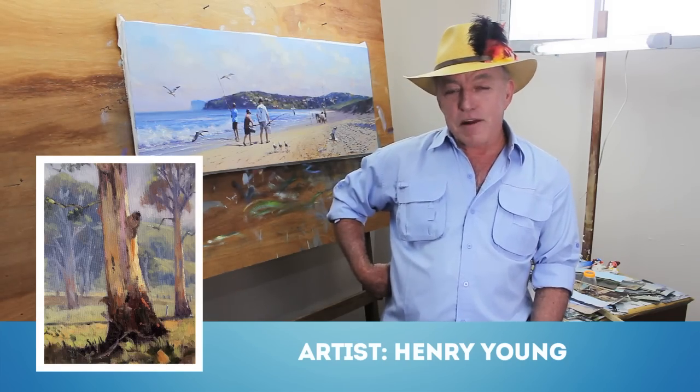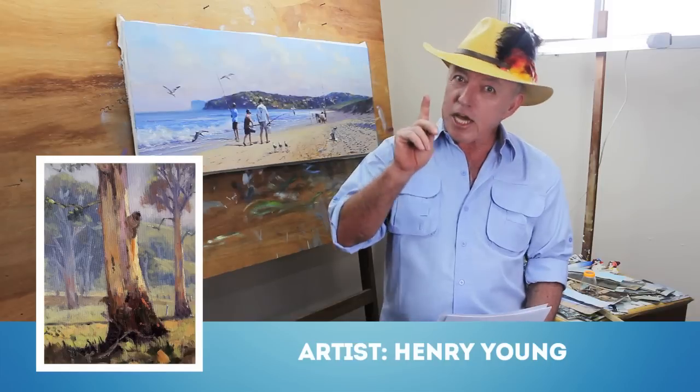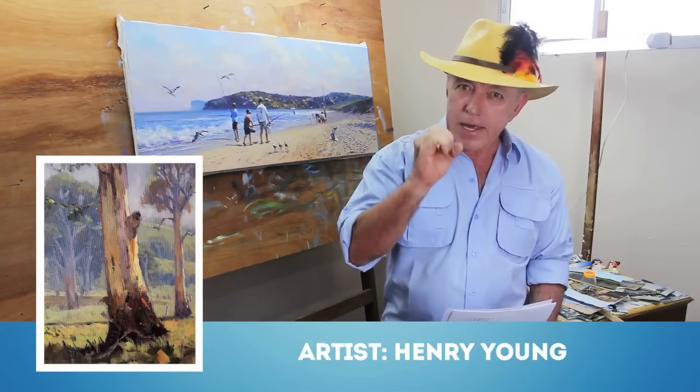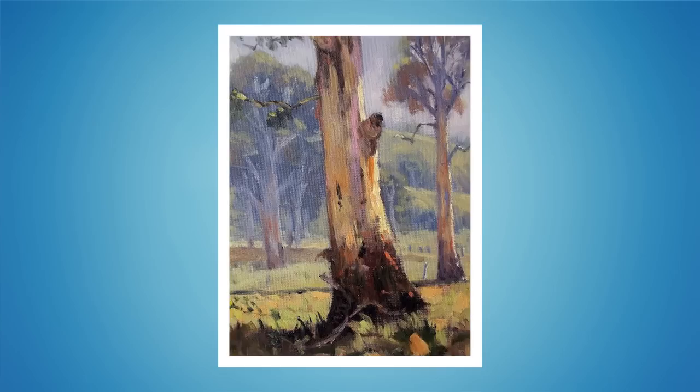I've got a painting here by a fellow Aussie, Henry Young. Now listen, Henry — I'm very disappointed in you because you've done an excellent painting yet you haven't finished it. I'm really going to challenge you to think about what you could put in that painting that would add that dynamic quality of movement and tell us that this is gumtree territory and Australian bushland. Now what you've done is a very accomplished piece of work. You've been able to tie the whole painting together from top to bottom with that mauve. You've done a top job there, Henry.